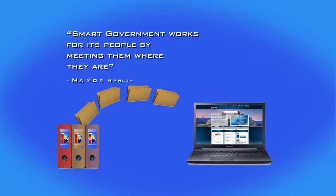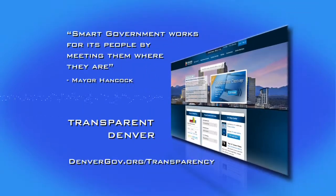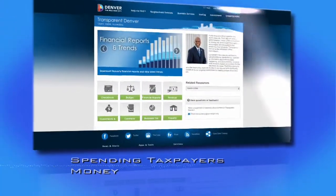Public records and city expenditures are now more easily available than ever at a user-friendly website, Transparent Denver. The site provides one-stop access to real-time information and accountability for how the city is spending taxpayers' money.